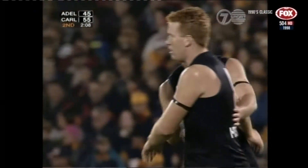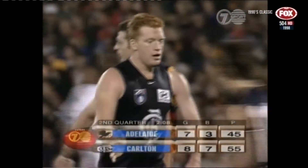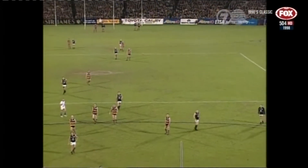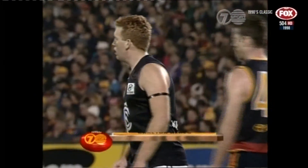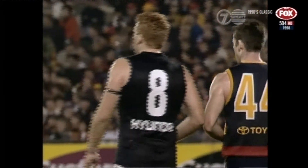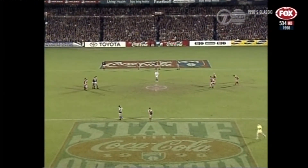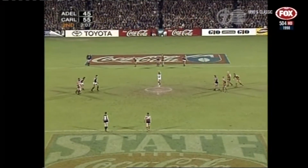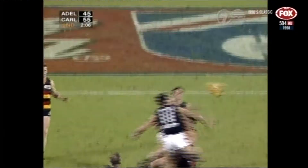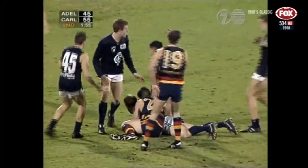He's a smart footballer — he saw the opportunity, didn't over kick it, just measured it. That is the perfect reply to the Modra goal. You gotta keep pinching yourself that this bloke's still a kid with plenty of improvement left. But once again Fraser Brown out of the centre — that's where the game starts — if you can win those hard balls out of that congestion and send it forward quickly, you give your forwards a chance of competing one-on-one. A quick answer by the Blues — the third goal to Lance Whitnall and they lead again by 10 points, 55 plays 45. Two minutes left in the first half.